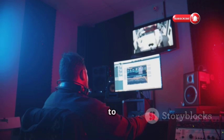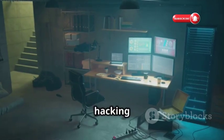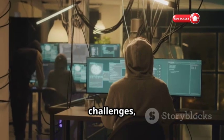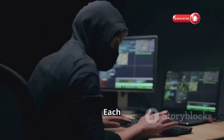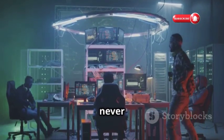RootMe — Root your way to knowledge. RootMe is a fantastic platform to test your hacking skills and expand your knowledge. They offer a range of challenges covering web security, cryptography, and forensics. Each challenge teaches you something new, and with a supportive community, you'll never feel stuck.